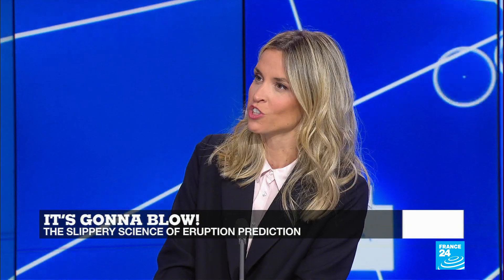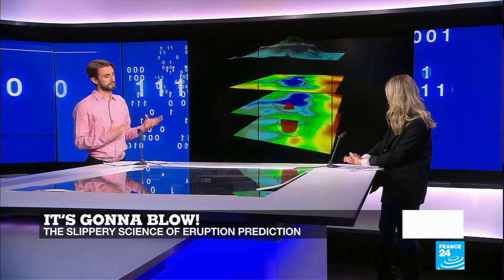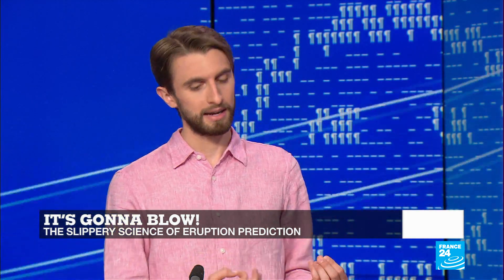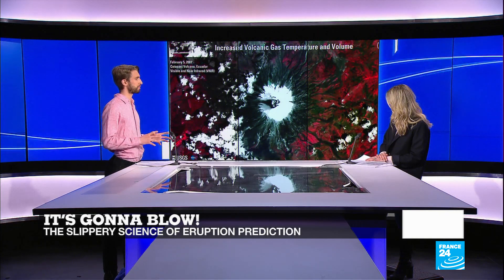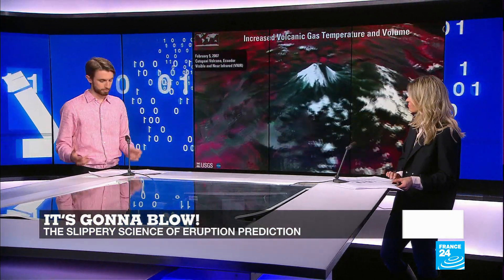Seismic tomography is only getting better and better — that's using seismic waves to penetrate inside the volcano and visualize its plumbing system to see where the magma lies. Satellites, meanwhile, measure changes in temperature and prove to be very promising, quite accurately estimating that if a volcano is going to get hotter, in a few years it might explode.